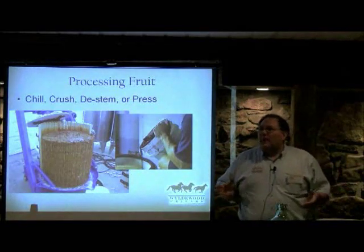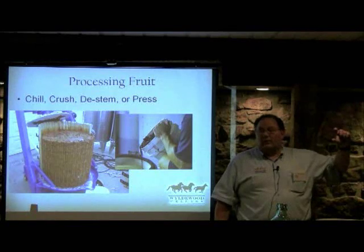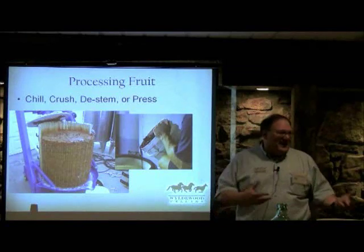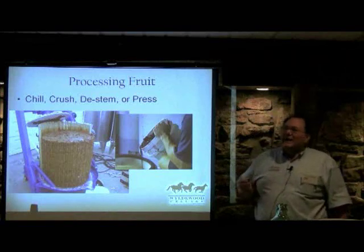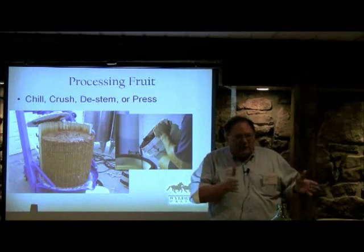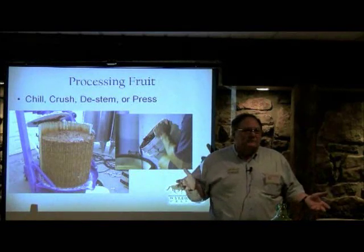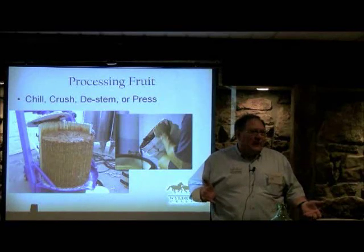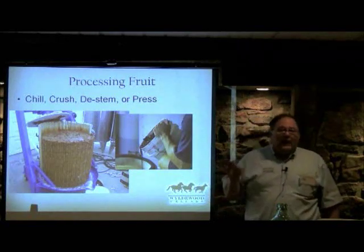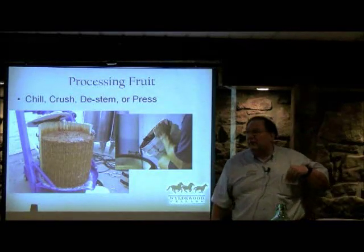Mother Nature has a great sense of humor. The blackberry that's easiest to grow — the big thornless ones — makes the worst wine. The thorny ones you can't get to make the best wine. There's one variety in Oregon called Evergreen that, when you ferment it, tastes like you poured pine sap into your wine. If you like Greek Retsina you're in great shape, but it doesn't sell well. You don't know it coming in because it tastes like a blackberry, but when it ferments you get that flavor, and we haven't found a yeast that doesn't do that to it.